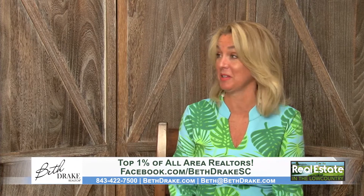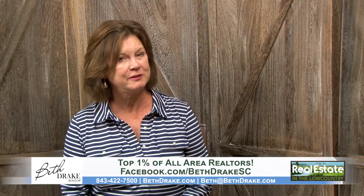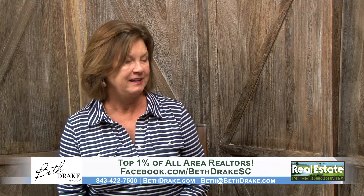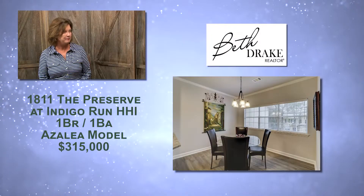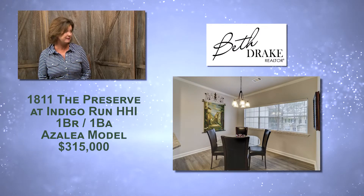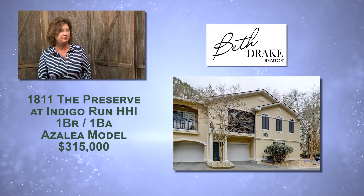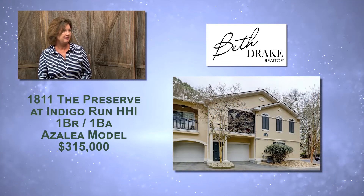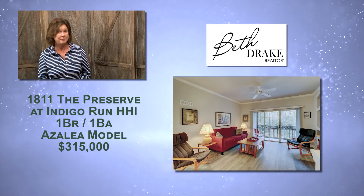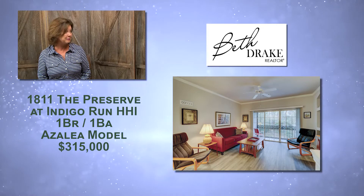That one's not going to last because it's in Sea Pines and those go really quickly, and it's really close to the beach — so get on that one right away. You also have another one that's in The Preserve. The Preserve is located right outside of Indigo Run, and this is a one-bedroom, so it's a great getaway or a great place for a professional that lives down here. You can see it's been updated — it's got granite countertops and nice flooring.